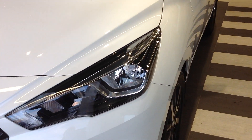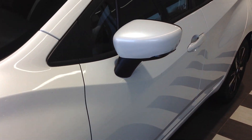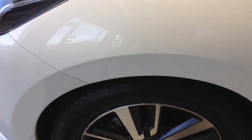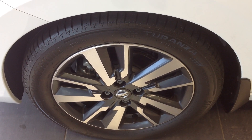Coming around now to the near side of the car, just looking down the lines of the vehicle, there doesn't appear to be any car park dents, scratching or stone chipping. Coming down now to the near side front alloy wheel and tyre — again, as you would expect it to be.